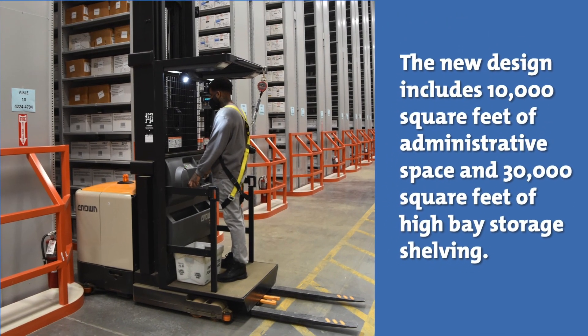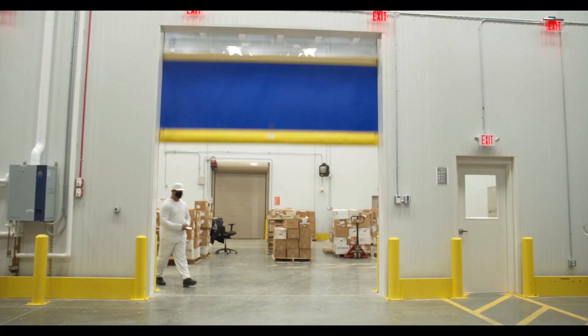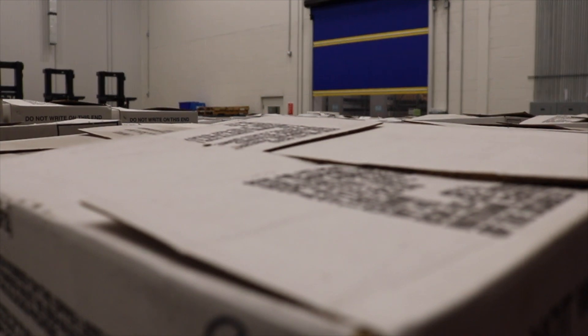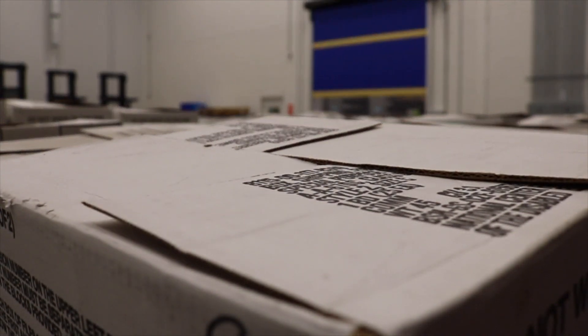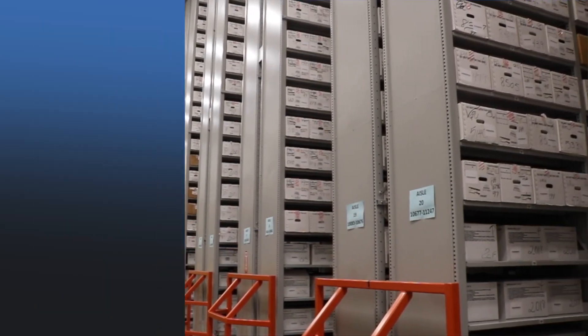The new design includes 10,000 square feet of administrative space and 30,000 square feet of high-bay storage shelving. The space is environmentally controlled and meets preservation requirements for the storage of federal records. This modern space enables the Office to maintain control of its vast inventory of copyright deposits in one location.